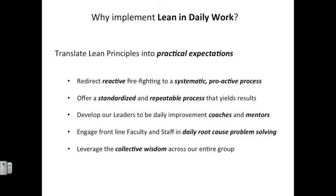It offers a standardized and repeatable process that has been shown to yield results — both in the form of improvement to our key measures and improvement to the culture of our area through employee and faculty engagement scores. It also develops our leaders to be daily improvement coaches and mentors, embedding that coaching and mentorship process into each and every department, and engages our frontline faculty and staff in daily root cause problem solving, which is the engine that drives improvement within the model.